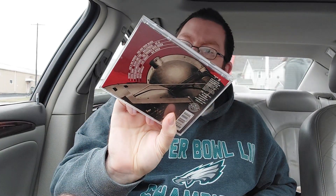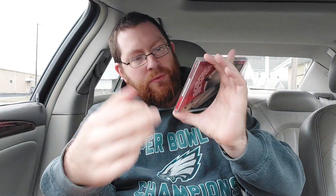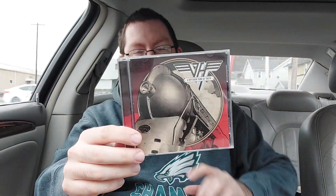Number six is A Different Kind of Truth. Kind of got the gun pointed out at the people there, got some smoke outside, nice red-and-black sort of border around it — kind of cool. Nothing that jumps out at me as much as some of these other ones, but I think it's a pretty cool album cover.